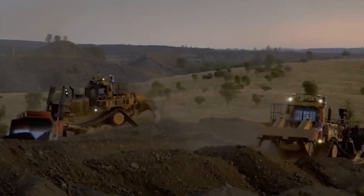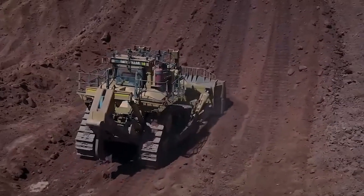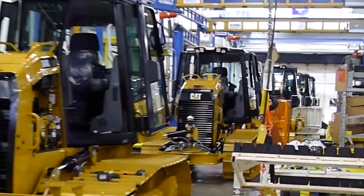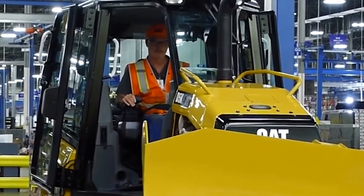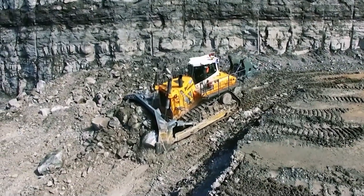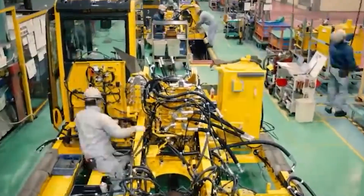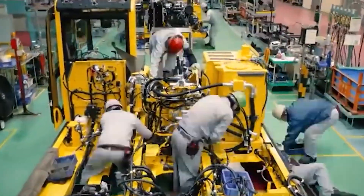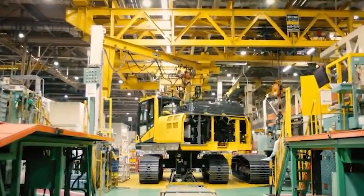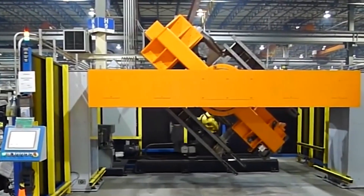The modern Caterpillar D11 is a heavyweight in the construction and earth-moving world, tipping the scales at a substantial 229,800 pounds — that is 104,236 kilograms. Its significant dimensions include a length of 35.8 feet with blade and ripper, a width over tracks of 10.4 feet, and a towering height of 14.9 feet, ensuring it remains stable even when navigating challenging terrain such as mud and snow. Caterpillar's manufacturing facilities have been strategically placed across various continents and regions, equipped with cutting-edge technology and advanced manufacturing processes that represent the pinnacle of industry standards.